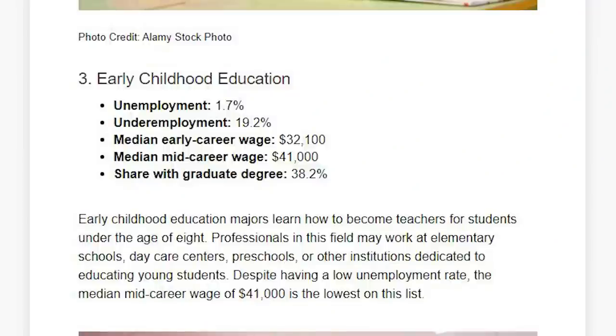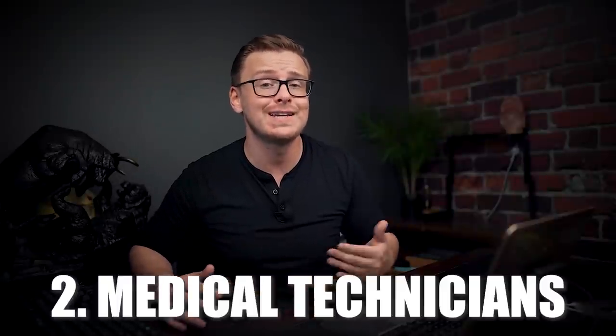Number three on the list is another education degree — early childhood education. This one also has a 1.7% unemployment rate, very solid. The underemployment rate is about 19.2%, also not bad at all. The share of people who went on to get a graduate degree was on the high side at 38%.